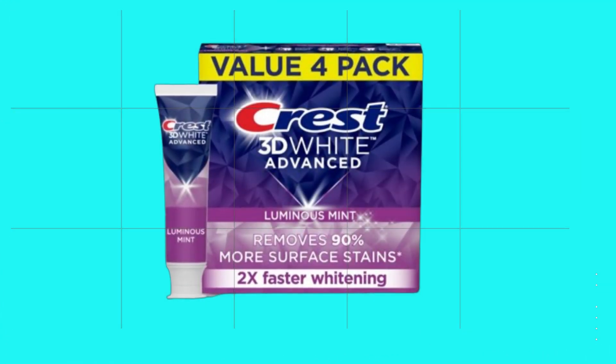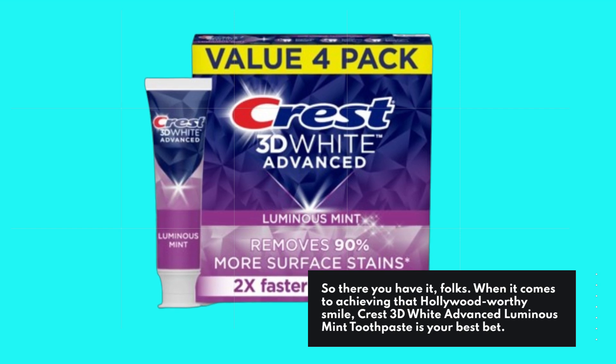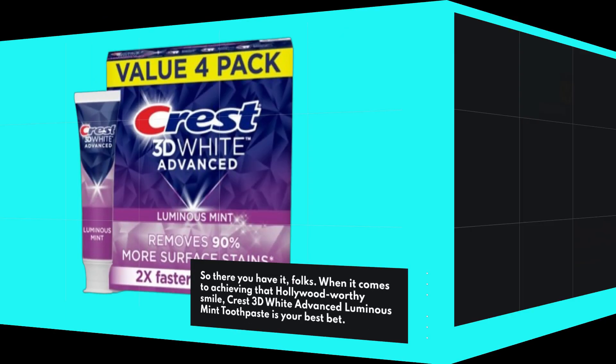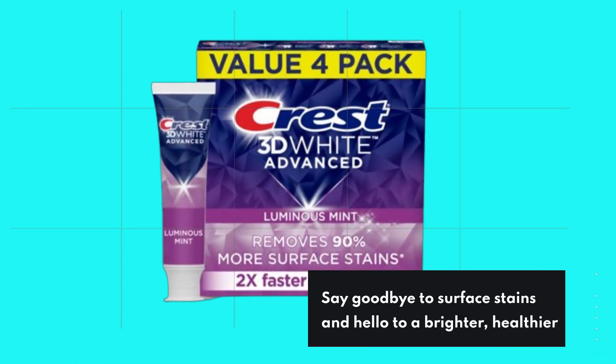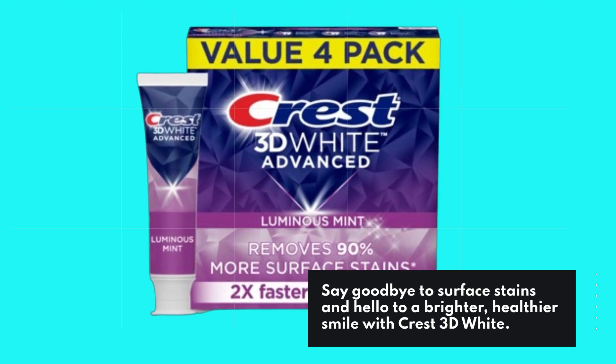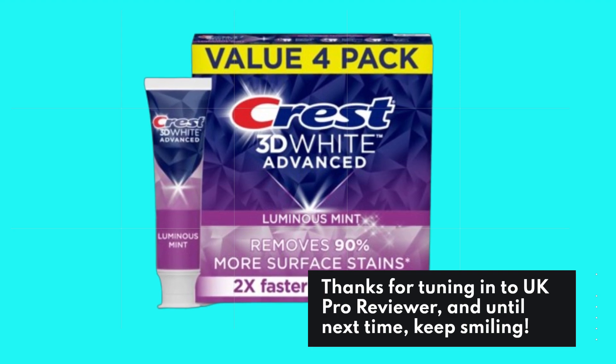So there you have it, folks. When it comes to achieving that Hollywood-worthy smile, Crest 3D White Advanced Luminous Mint Toothpaste is your best bet. Say goodbye to surface stains and hello to a brighter, healthier smile with Crest 3D White. Thanks for tuning in to UK Pro Reviewer, and until next time, keep smiling.